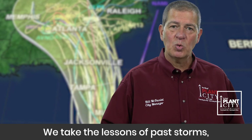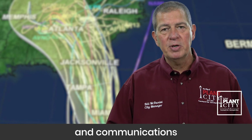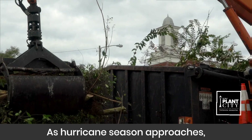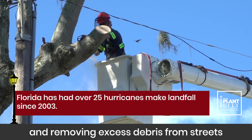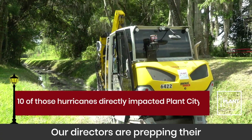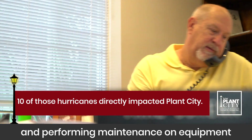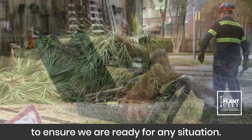We take the lessons of past storms and work to improve our operations, procedures, and communications as we move toward hurricane season. As hurricane season approaches we have been trimming trees and removing excess debris from streets and waterways throughout the city. Our directors are prepping their emergency management inventories and performing maintenance on equipment to ensure we are ready for any situation.